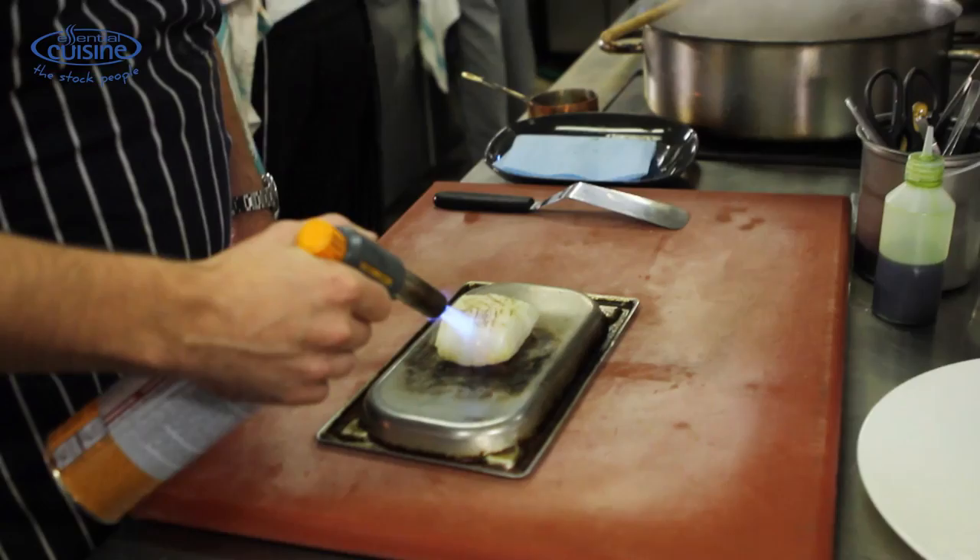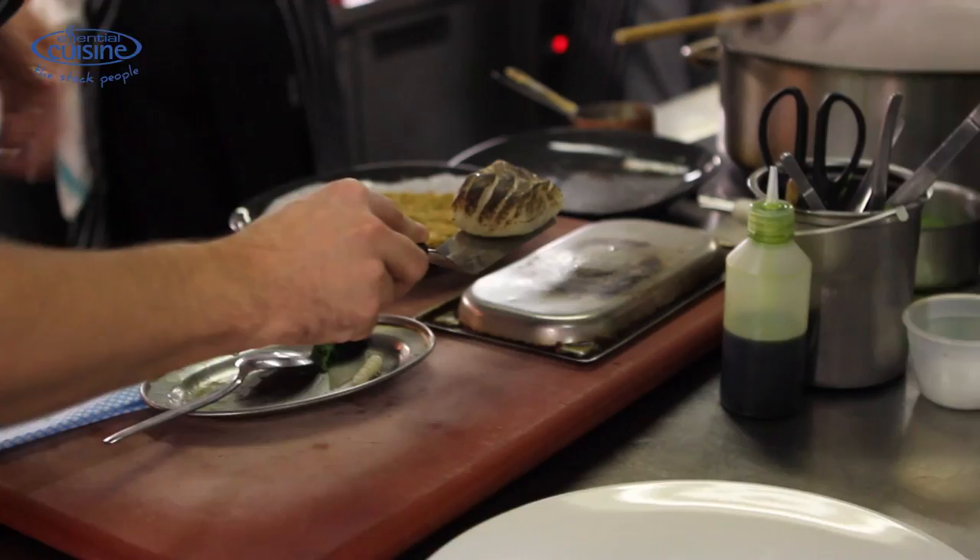Remove, left to rest, we finish it with the blowtorch to get the charred effect. Then it's simply dressed on the side of the plate with broccoli, kohlrabi, red wine and finished with smoked anchovies.